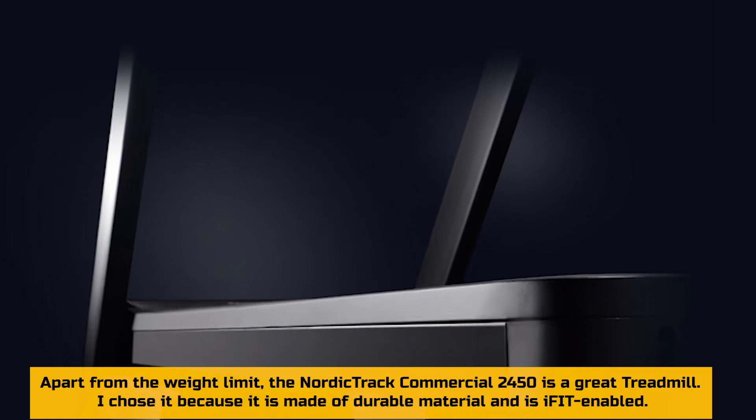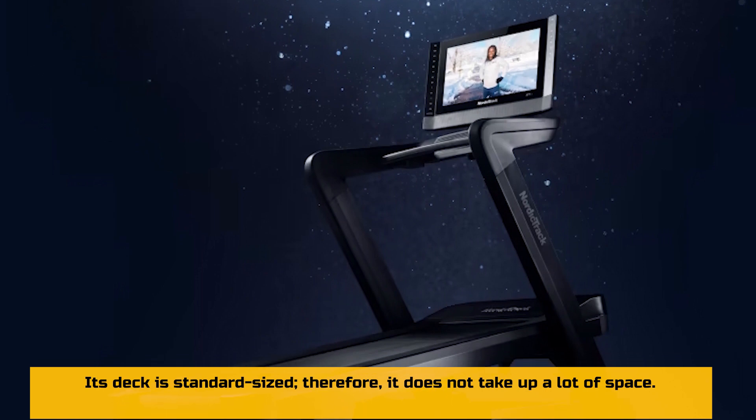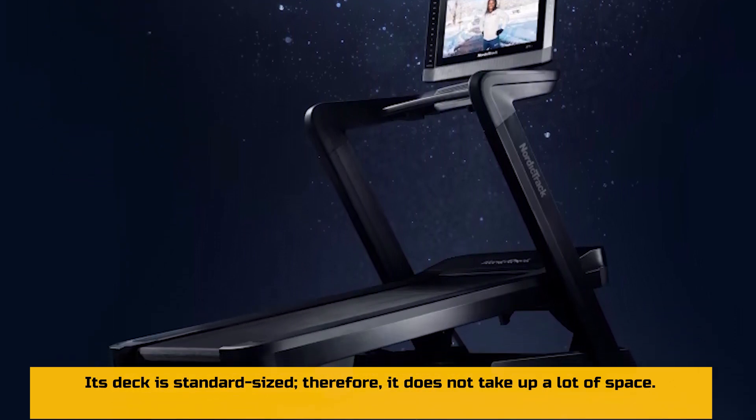Apart from the weight limit, the NordicTrack Commercial 2450 is a great treadmill. I chose it because it is made of durable material and is iFit enabled. Its deck is standard-sized, so it does not take up a lot of space.